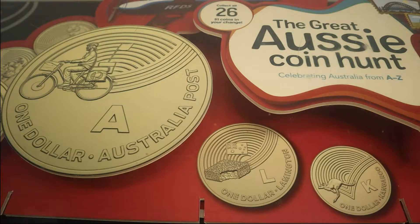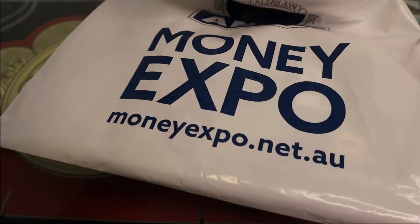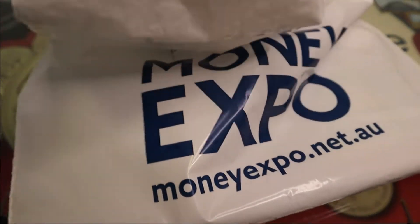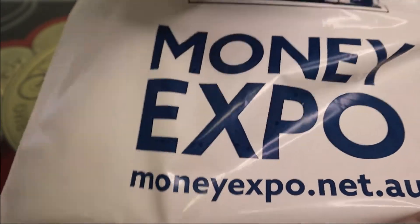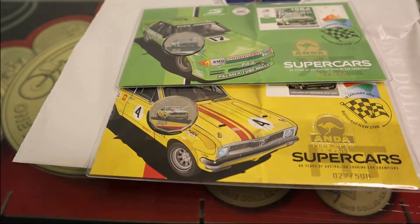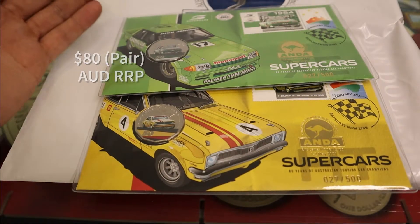So we've just come back from the Brisbane Money Expo and I've got a bag of goodies to share with you all. Now we had a tremendous time looking through some of the coins that were on display. I wasn't lucky enough to get everything that was there, but I was able to grab these two supercars PNCs.